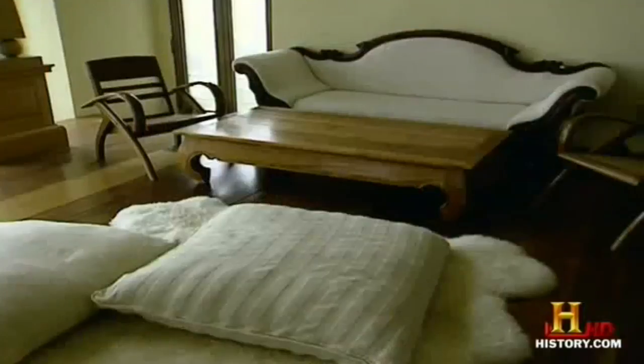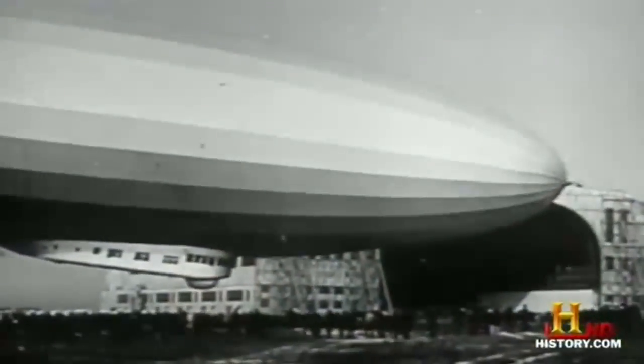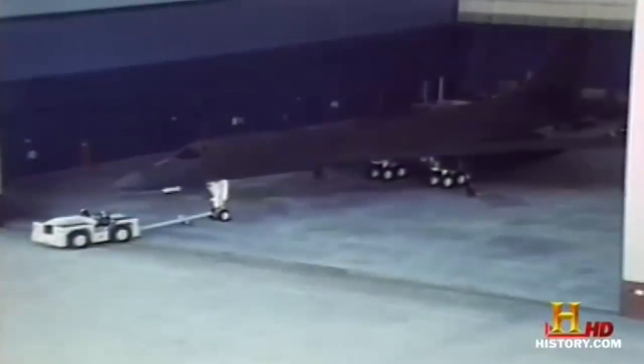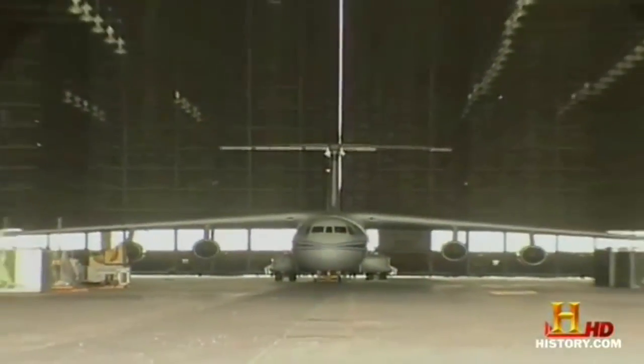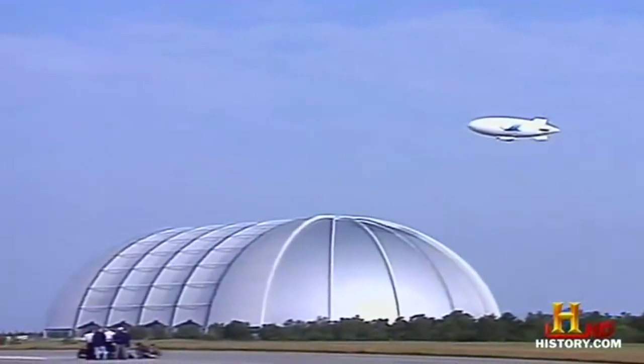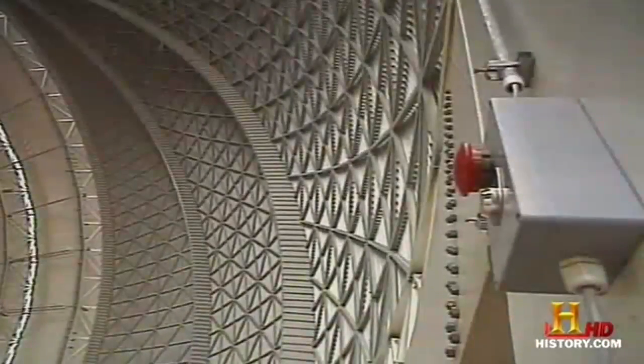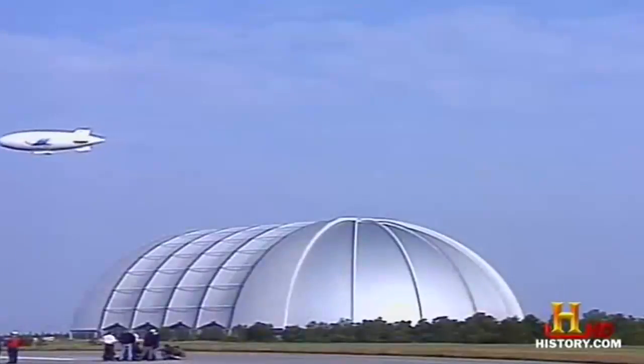Shelter, refuge, sanctuary — we seek these comforts to fight another day. For more than a century, hangars, or sheds as they're known in Europe, have provided the same sense of security for all flight vehicles. The larger the aircraft, the larger the hangar. Today, nowhere does their principle resonate more than in Brand, Germany, about 60 miles south of Berlin, home to the largest hangar ever built. The Cargo Lifter shed is an absolute humongous structure that overshadows anything seen to date, including anything ever built in the United States.